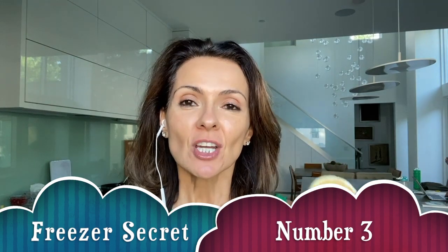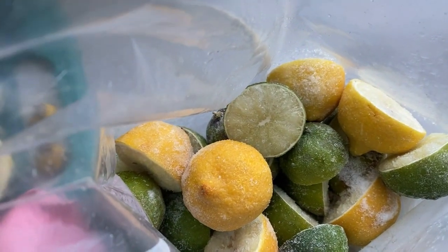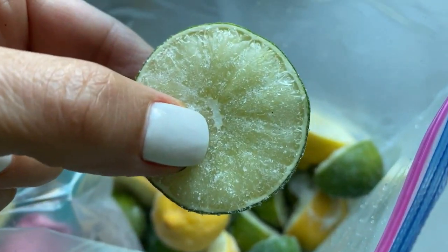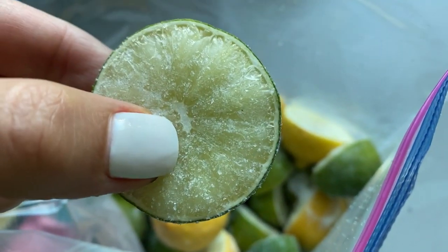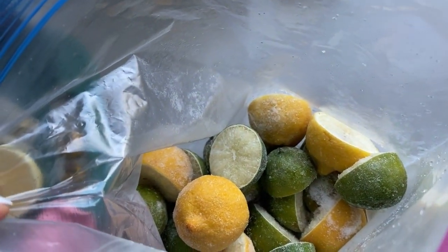Freezer secret number three: lemons and limes. You know the frustration — you're mixing your marinade and it calls for lemon or lime juice, and you don't have any. So let me show you what I do to always have lemons and limes on hand. You simply cut them in half and chuck them in the freezer. I keep a whole baggie of lemons and limes. When I need them, I put them in the microwave for about 10 seconds, or leave them on the counter, then use my lemon or lime squeezer. Voila — I always have a supply of citrus juice.